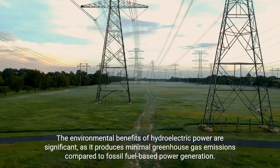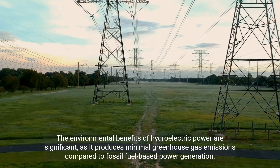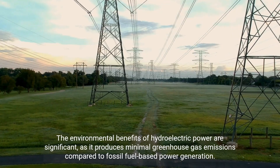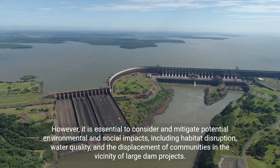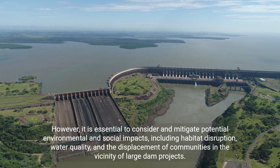The environmental benefits of hydroelectric power are significant, as it produces minimal greenhouse gas emissions compared to fossil fuel-based power generation. However, it is essential to consider and mitigate potential environmental and social impacts.